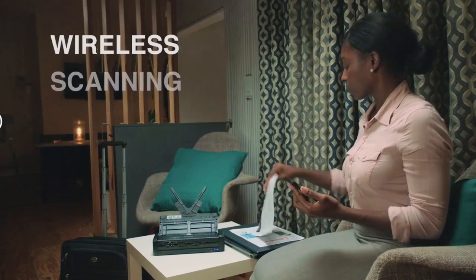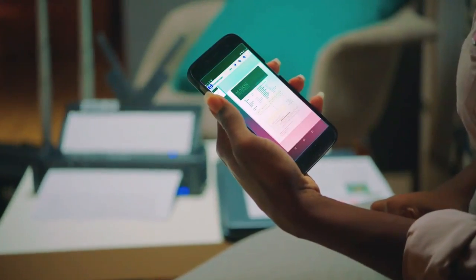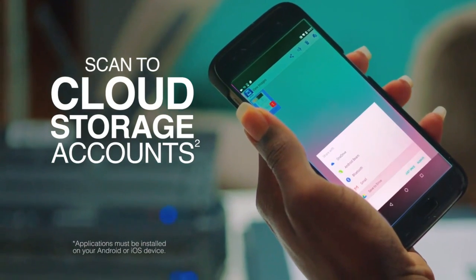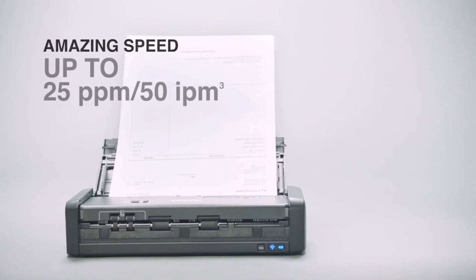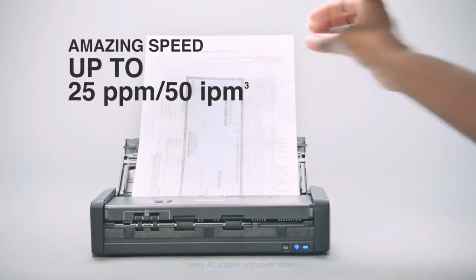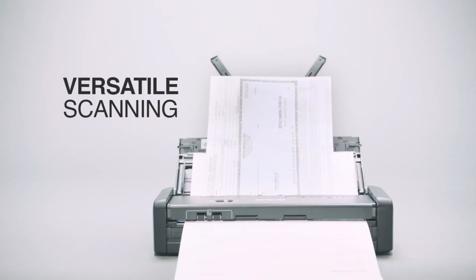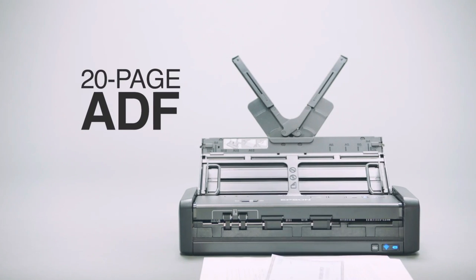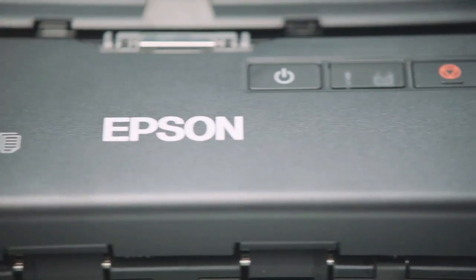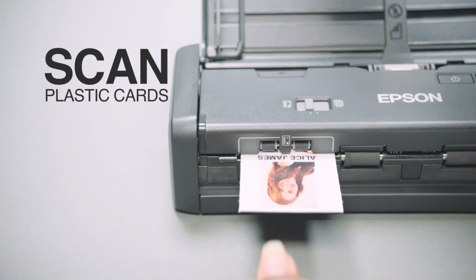It comes with a 20-sheet ADF, multiple connectivity options, scanning to USB memory devices without a computer, Epson's excellent ScanSmart software, and much more. The S300W is powerful enough to serve as a light-duty scanner in several scenarios, including as an office scanner for home or hybrid offices, front desks at doctors' offices, auto parts stores, or dental offices, to name a few good fits. Its ability to scan stacks of business cards or thick plastic ID cards, credit cards, and so on is an added bonus for specialized scan tasks.